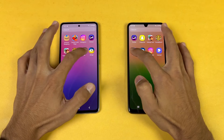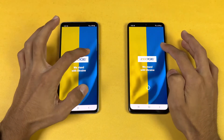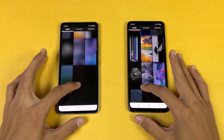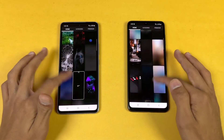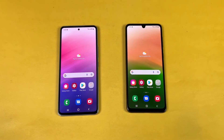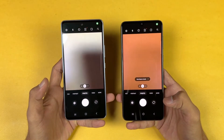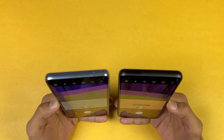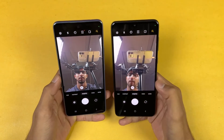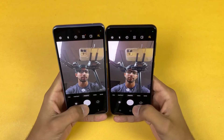Opening Twitter: similar, then faster — very similar again. Opening Zedge: tiny bit faster on the A33 5G. Scrolling is a little smoother on the A53 5G if you look closely, but not a big difference. Now launching the cameras on both phones — opening at the same time. Camera performance is better on the A53 5G. On the front we have a 32 megapixel selfie camera on the A53 versus 13 megapixel on the A33 5G.